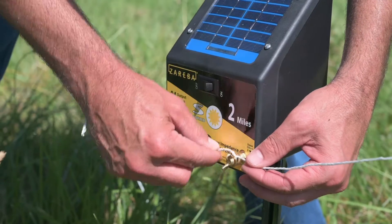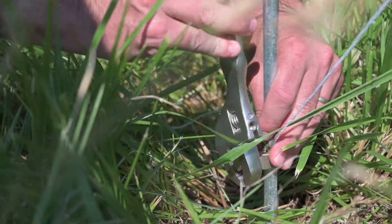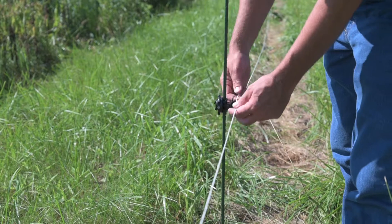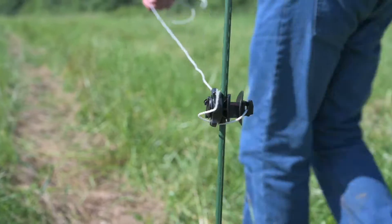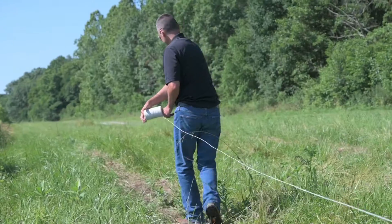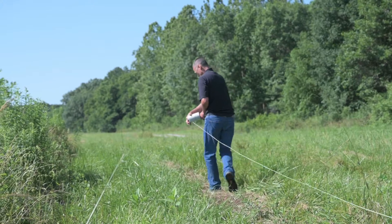Electric fencing is a common method we use to deter white-tailed deer browsing of young seedlings. The cost of your fence is really going to depend on the setup, how many strands you have, and the size of the area that you're going to protect. You're going to be more efficient protecting large blocks, and the cost per unit acre actually decreases the larger area you protect.